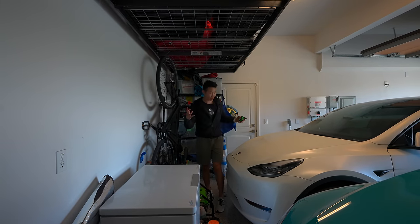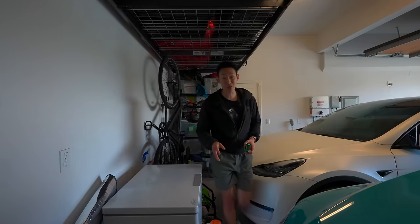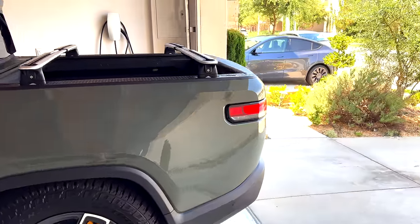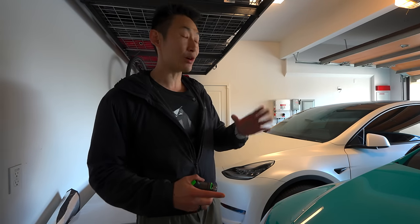On this side I have my pressure washer, my bike, and a rack — so there's no way the Cybertruck is going to fit on this side. I did try doing this with the Rivian before, but it didn't fit in the garage because it was too long. So we'll see with the Cybertruck. I'm going to do some more measurements, take out the cars, and then see if we can fit the Cybertruck in here.